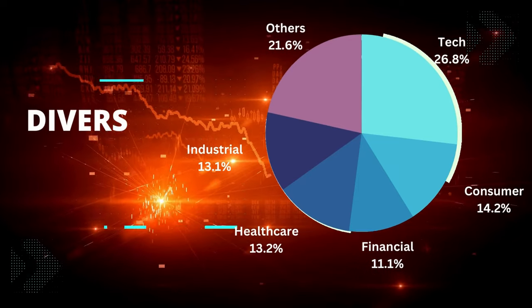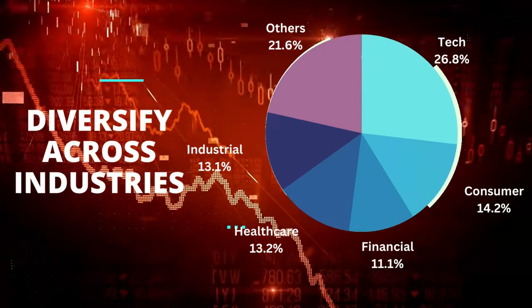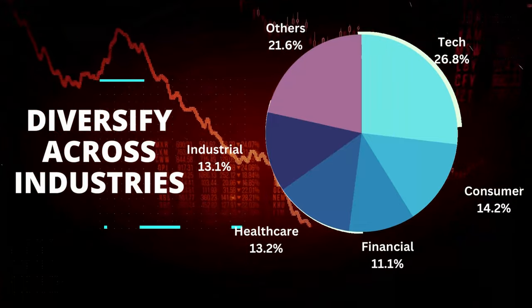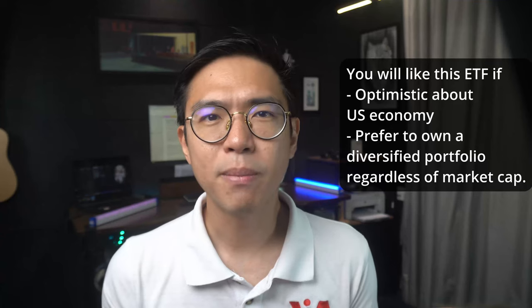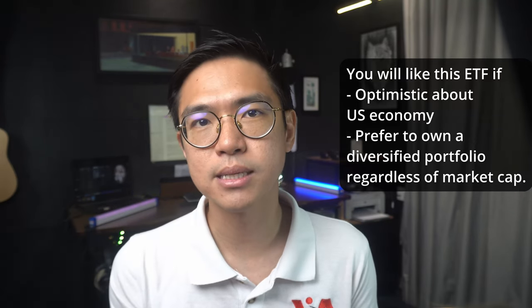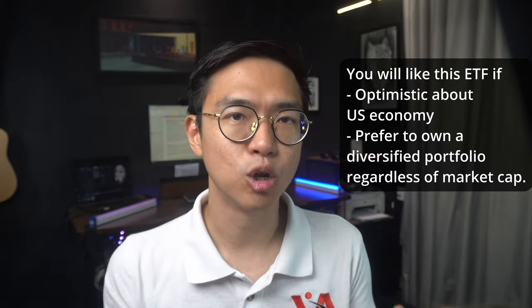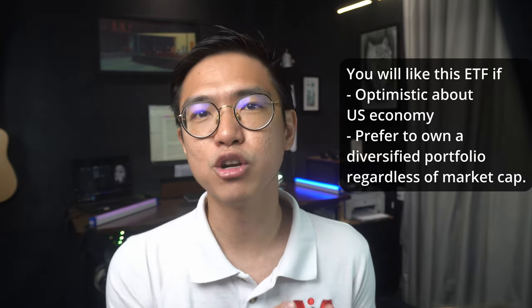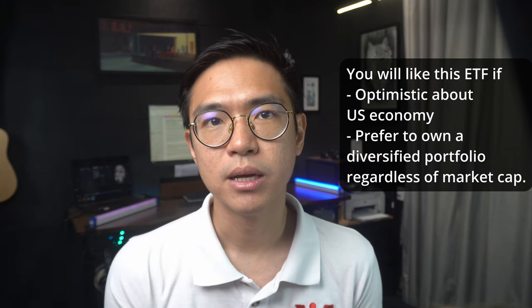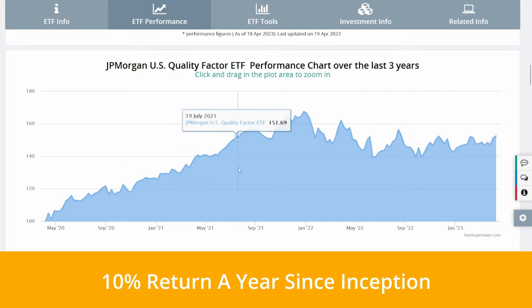It is well diversified across many important industries — apart from tech, it also covers consumer, healthcare, industrials, and financials. So by investing in this one ETF, you'll be investing in some of the best companies across the US, across many industries, with global business exposure. The ETF also has a solid long-term track record, generating a yearly return of around 10% per year since its inception in 2017. If you are bullish about the US market, this is definitely one ETF you need to know.